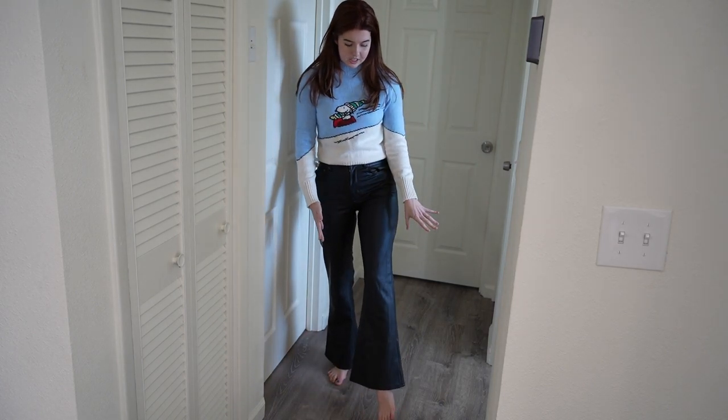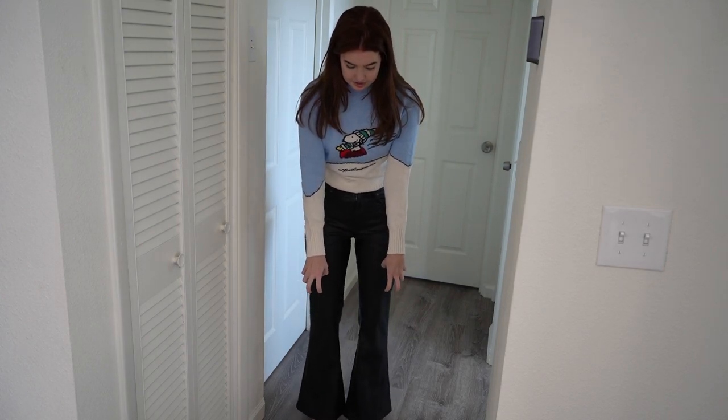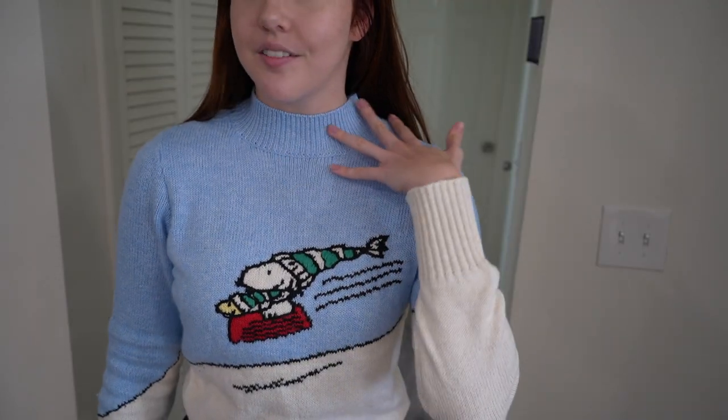These pants are literally so comfortable — they should not be this comfortable. I do not feel restricted by them at all. They're actually flare, which I think is really cute. I like how they're nice and fitted up top, but then they're not tight around my ankles or my calves. This sweater is a nice light blue with a little Snoopy — also kind of a mock turtleneck. If you do want to get these, I would definitely suggest looking online on American Eagle because they're doing some sales online that they didn't have in store, so the sweaters are actually cheaper online.